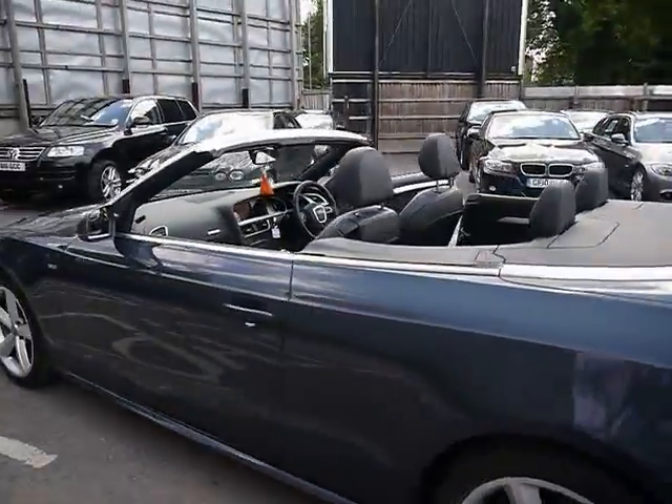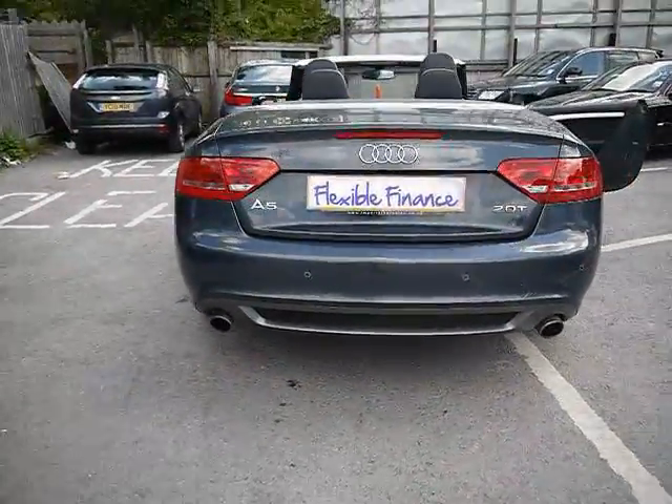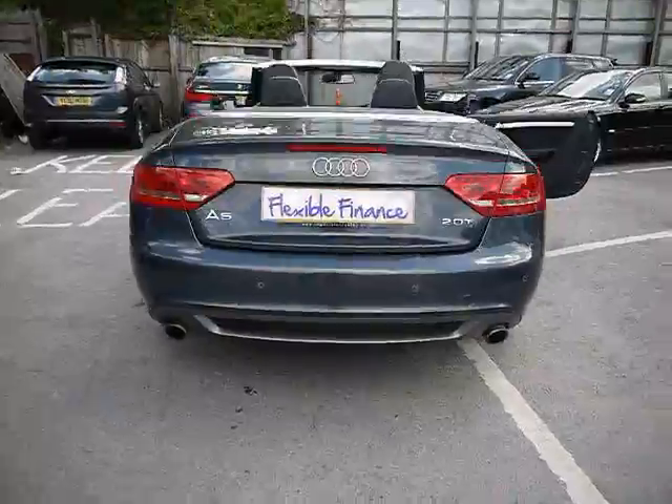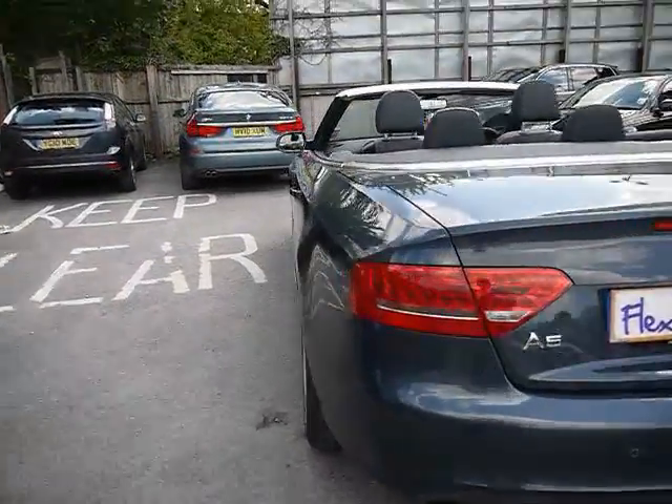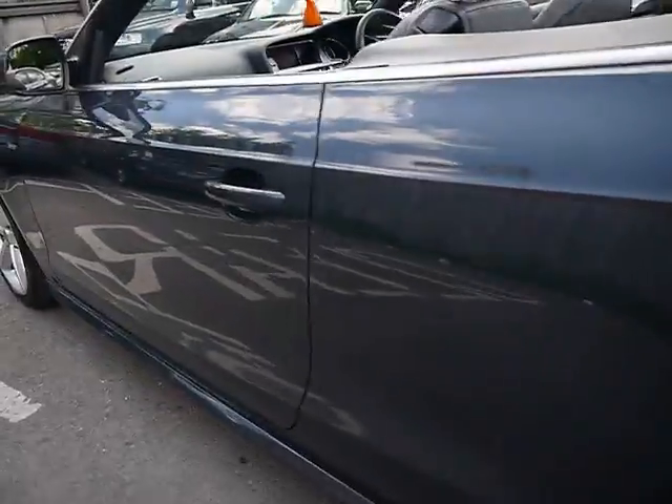We have chrome detailing all along the sides and parking sensors along the rear bumper. Bodywork and paintwork around the car are in really good condition. We'll take a look down the left hand side first of all, just so you can see that there's no dents, scrapes or scratches anywhere.